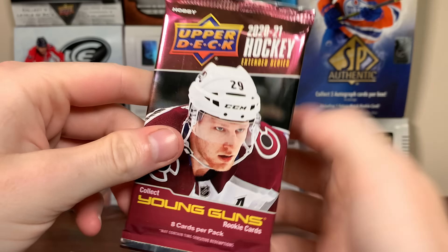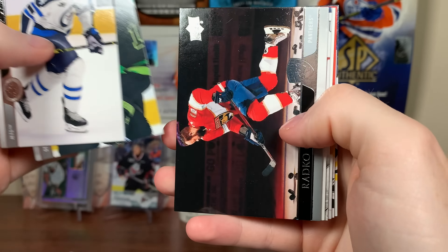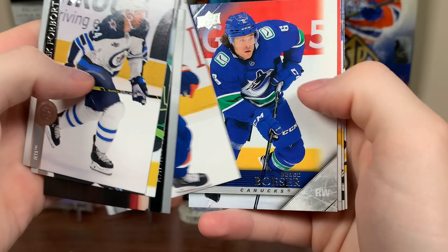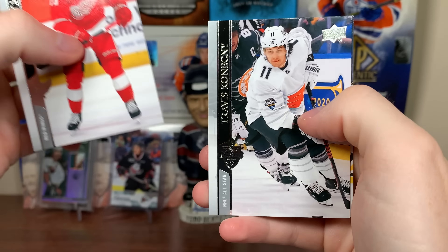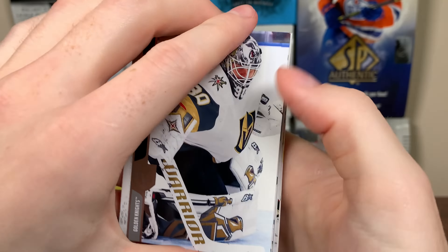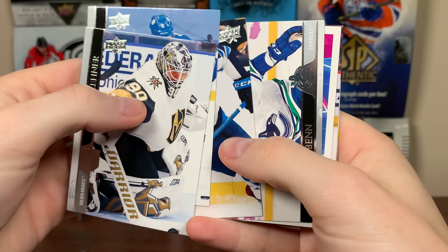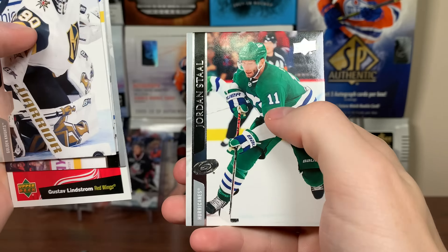Let's do 2021 stuff. We're off with Extended here. Still been meaning to get some retail of Extended — I will eventually. We got Brock Boeser, a 506 Tribute Card. Stetcher, Konechny, and Blueger. 2021 Series 2 — looks like he's got a portrait, just a portrait there. Gustav Lidstrom, might be a French back behind it — nope. Ranta.